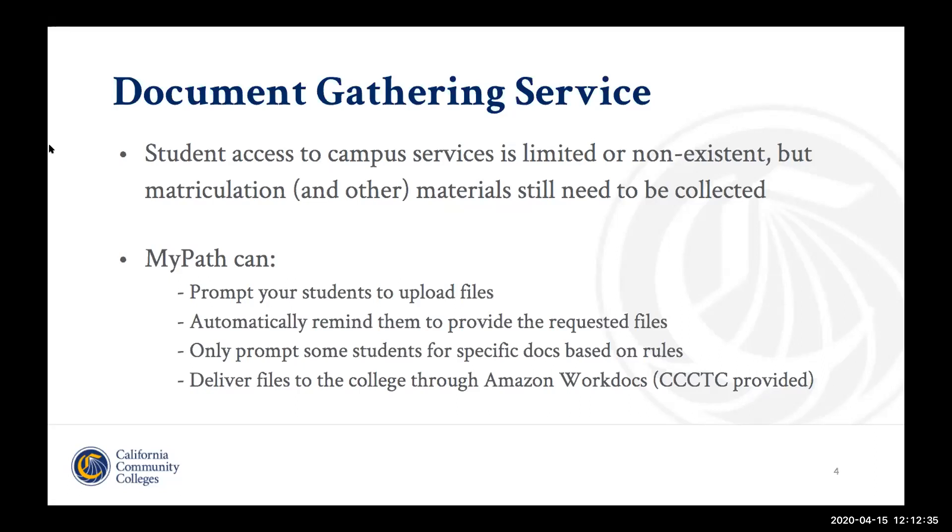We know that especially for the international application there are a lot of different types of residency forms and things like that that need to be collected, and they were a problem even when things were normal. We actually built this feature in response to requests from the international CCC Apply community who were having a lot of trouble collecting various types of documents in an organized way — and that was back when campuses were open. Now they're closed, and this is going to become an even larger problem. We hope that MyPath can actually help you to solve for some of that.